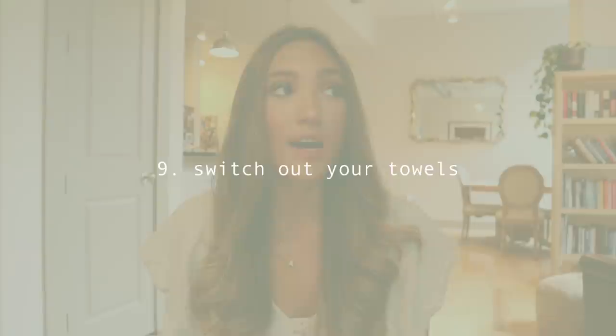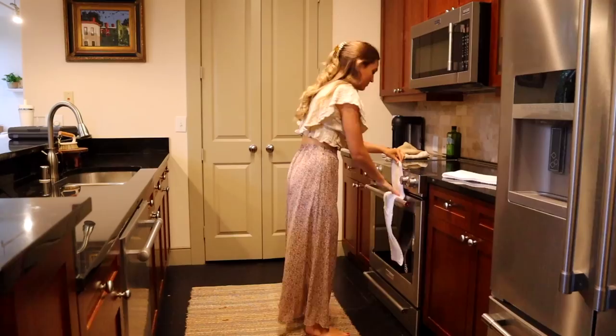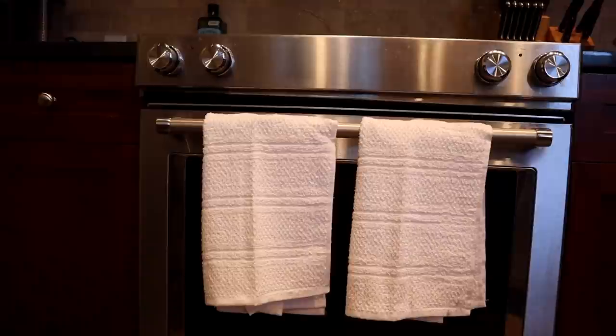Number nine is just to switch out your towels. Our kitchen and bathroom towels have a tendency to get kind of worn, so I switched those out with a few from At Home — very simple towels. I switched them out to a nice white color as well as a gray striped one, and I think it looks really pretty. Simple changes really do add a lot.